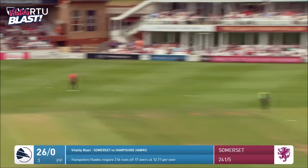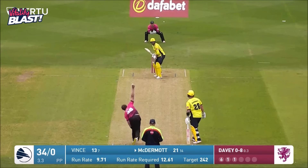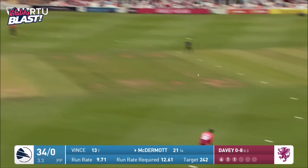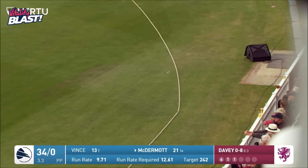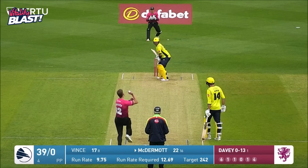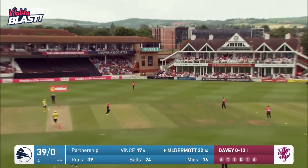Flicked off his hips by Ben McDermott — a huge boundary. James Vince miss-hits that; it could have gone anywhere, it was close to Tom Cadmore — he's going to get a boundary, up in the air, four off the first bounce.